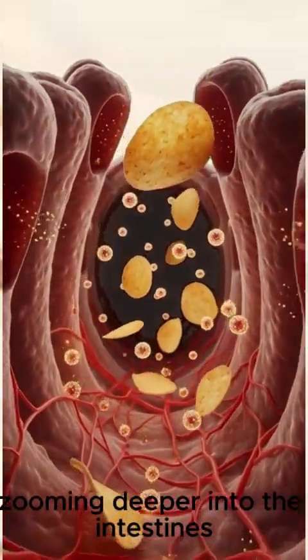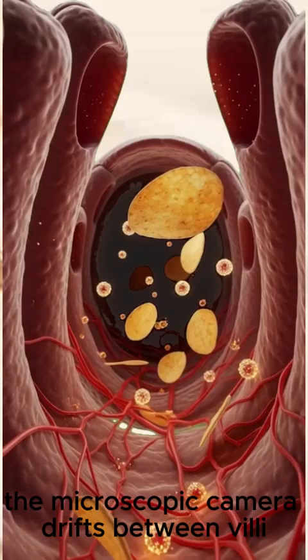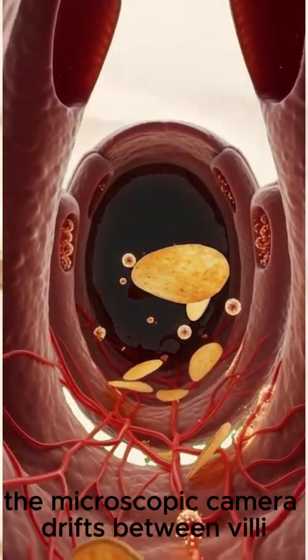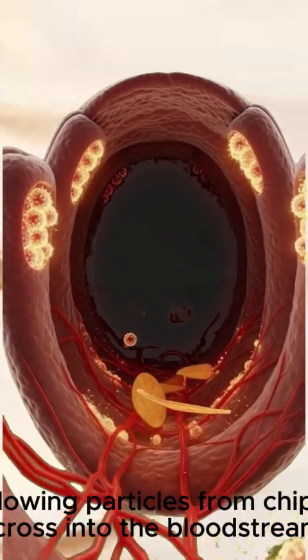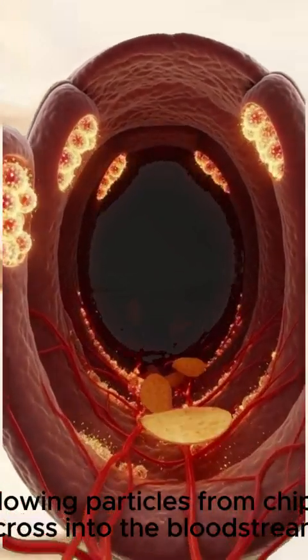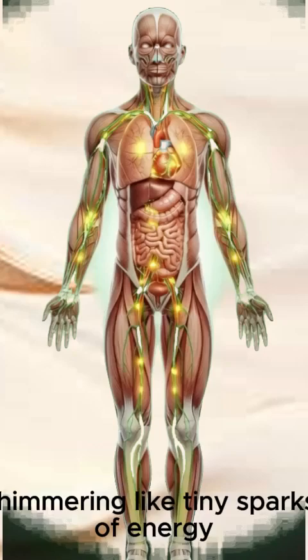Zooming deeper into the intestines, the microscopic camera drifts between villi, towering structures absorbing nutrients. Glowing particles from chips cross into the bloodstream, shimmering like tiny sparks of energy.